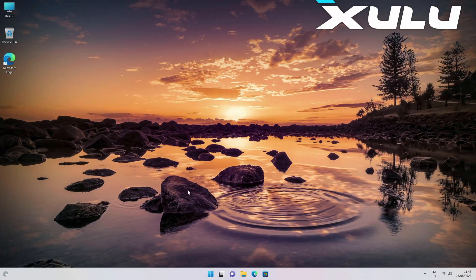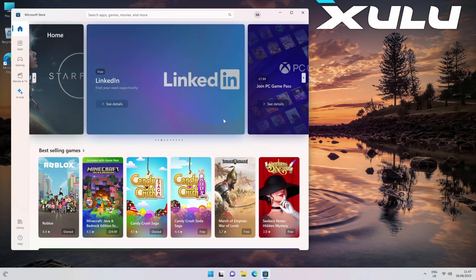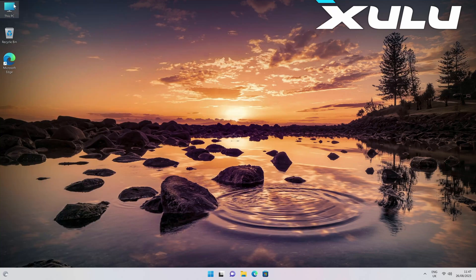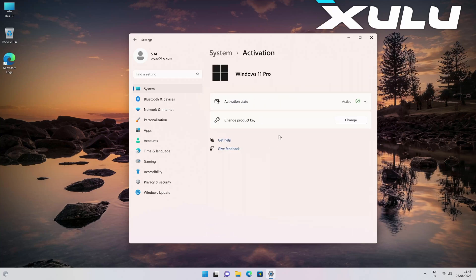This is Windows 11 Professional, offering you a full PC experience in a compact size. The system is powerful enough to run all your regular Windows applications and games, including the Windows App Store so you can download all your favourite games and apps. Checking system properties: AMD Ryzen 7 5800U with Radeon graphics at 1.9GHz, 16GB installed RAM, 64-bit operating system. Windows 11 Professional is activated and ready to use.